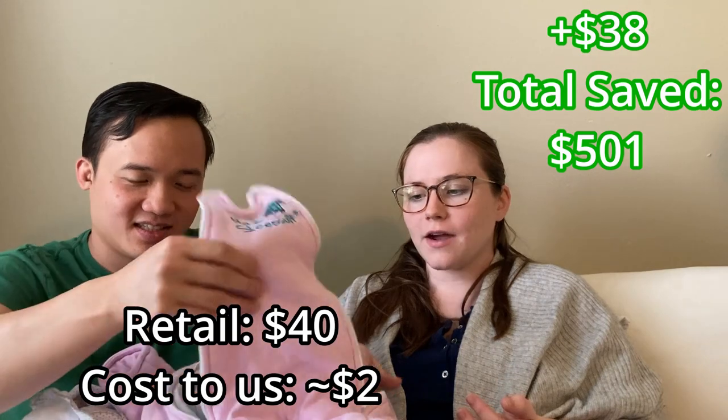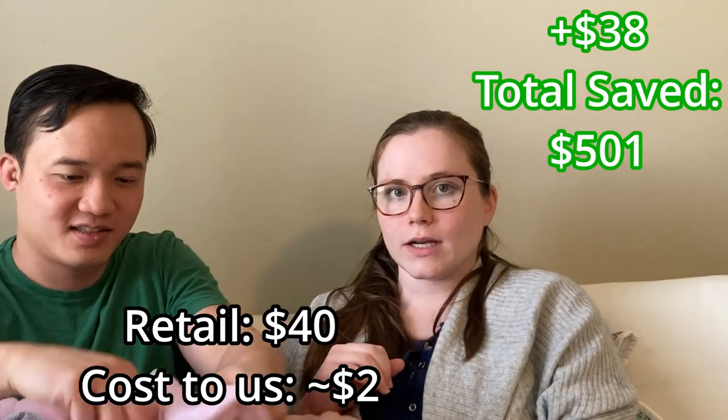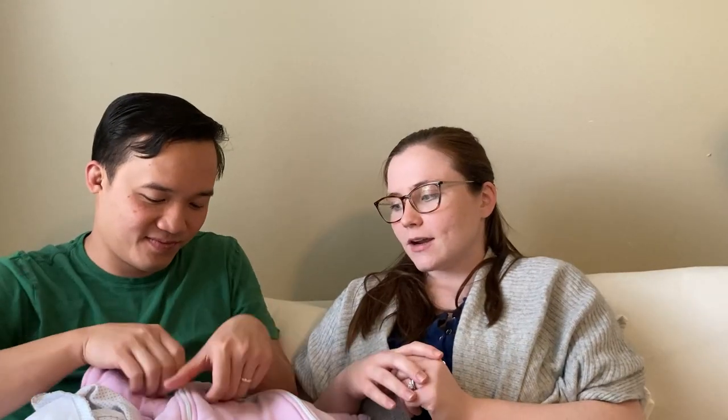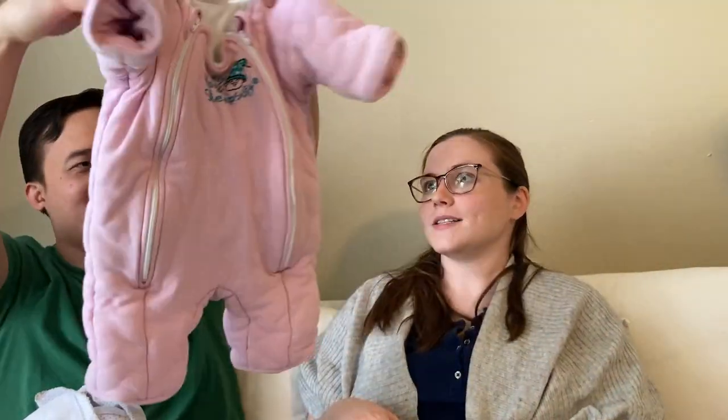These are pretty expensive new, and also kind of expensive secondhand — people on Facebook Marketplace are selling them for about $20. I didn't want to pay $20, especially since our baby isn't at that stage yet. But when I found them at the Goodwill Outlet, I thought I'd just pick it up and see how it does. These are really high-dollar items, so I'm glad we didn't forget to show them.